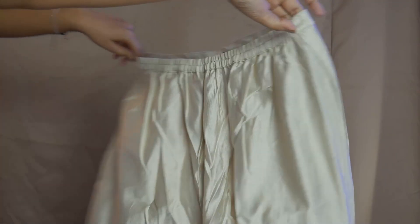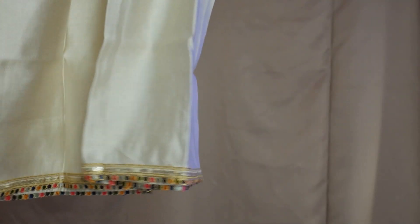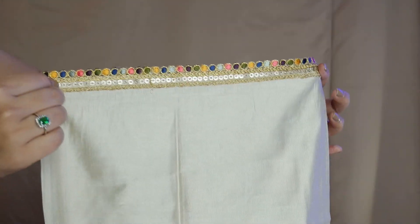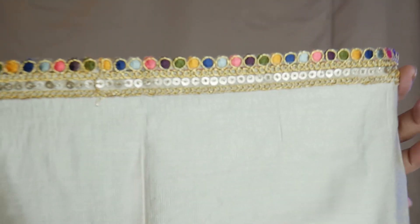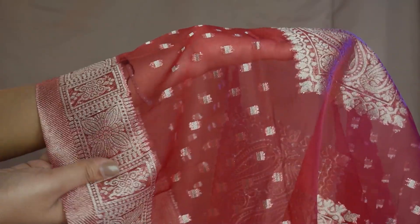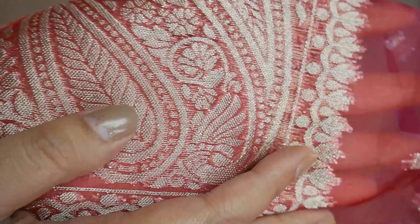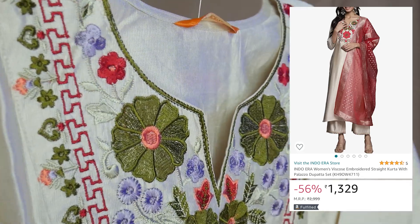This has a matching plazo with it. I took a medium size, so the pant was a little loose around the waist. The material of the pant is the same — very nice quality. The plazo's bottom also has the same border. This has a matching dupatta with it. The patta is red, so it's a nice contrast. The dupatta itself is sort of fancy. This could be a very nice three-piece set for a nice occasion. Considering the quality, the price is very nice and fair. This is available for Rs. 1,329.